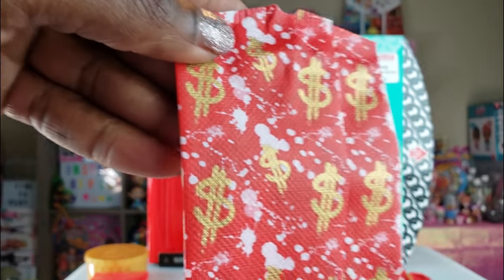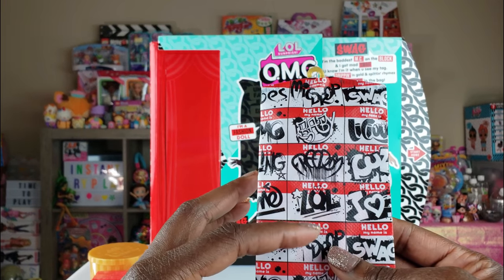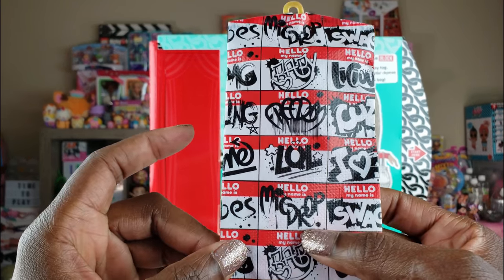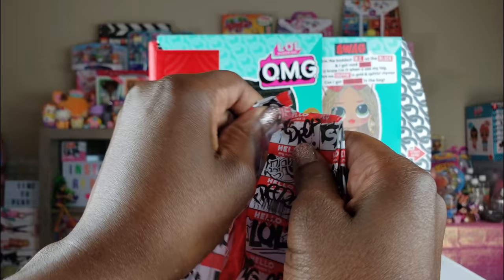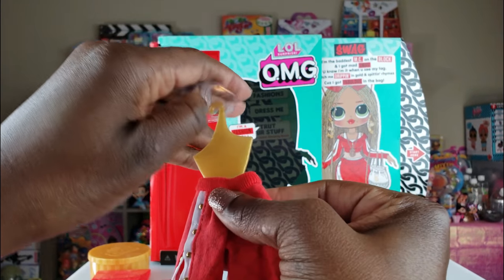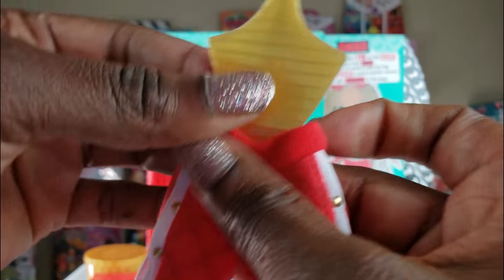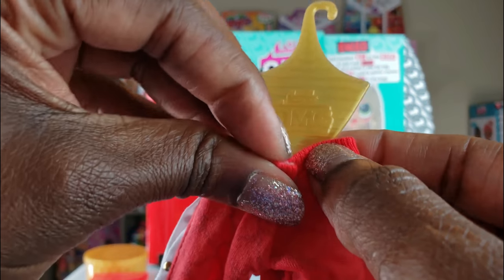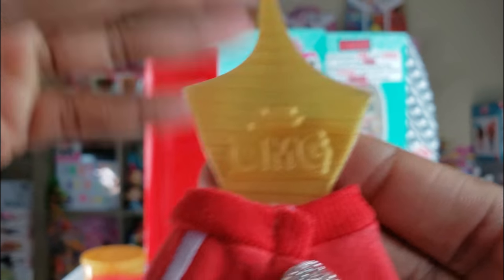The second wardrobe bag has lots of little sayings on it like name tags — 'LOL,' 'Freedom,' 'Baby,' 'Swag,' 'Mic Drop' — because she is the baddest MC on the block. Inside are her pants — I love the way these look. They have cutouts and little studs on the side. These are made pretty well; look at the detail and the little seams. There's a little velcro on the back, and the hanger says 'LOL OMG.'